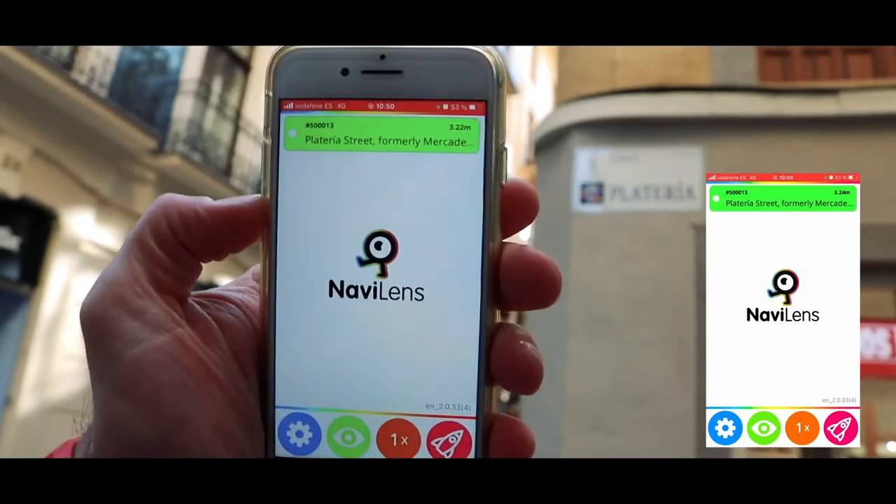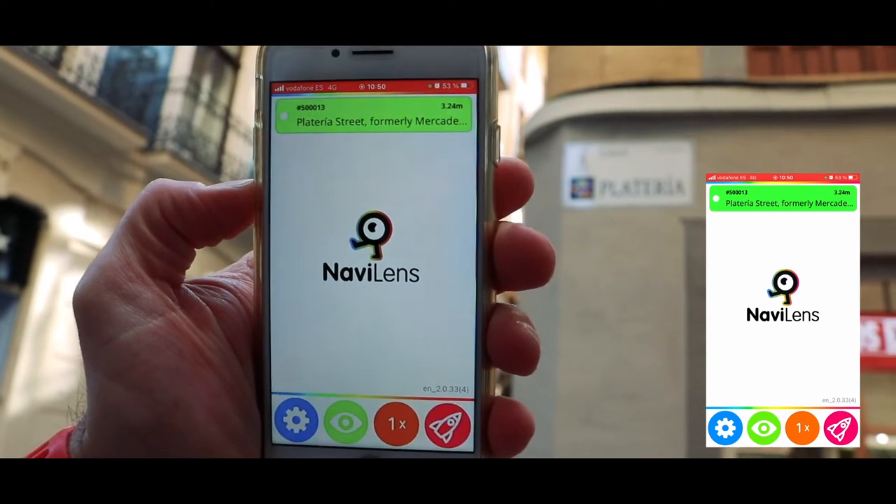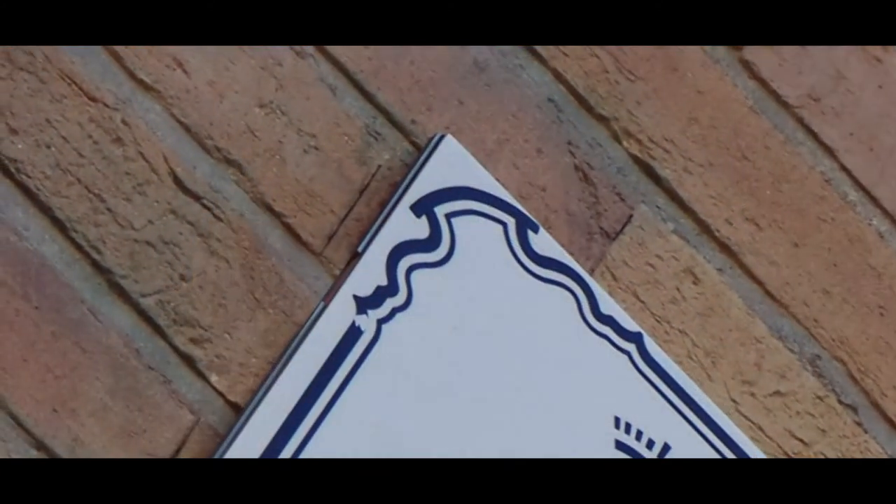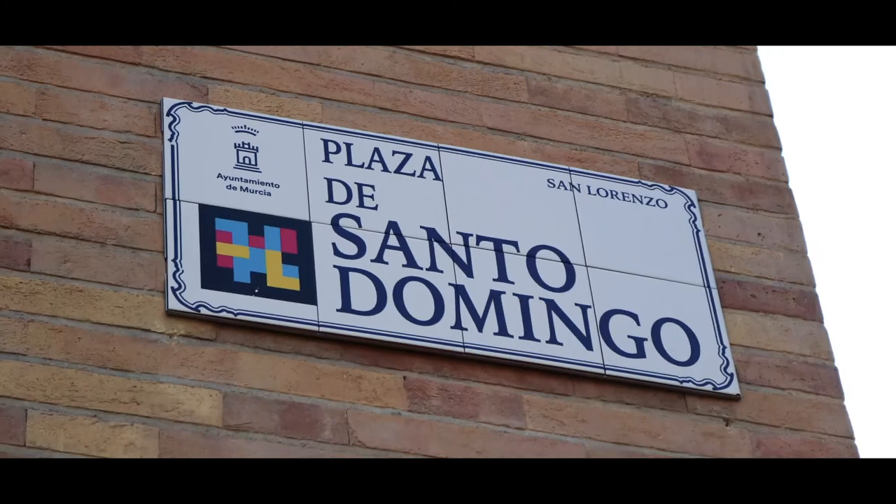Three point five zero meters away — Platerius Street. This new generation of QR codes creates smarter and more inclusive cities. See you next time!